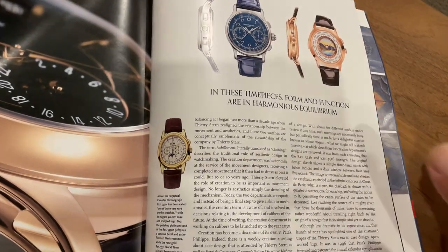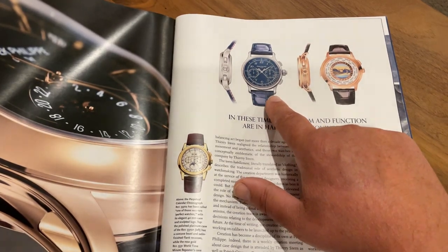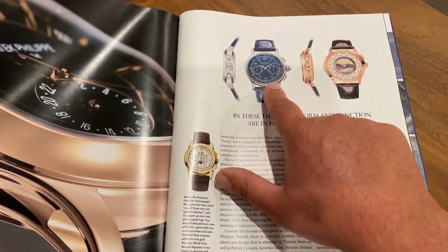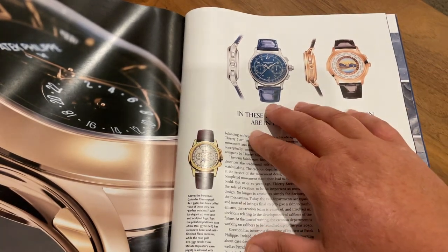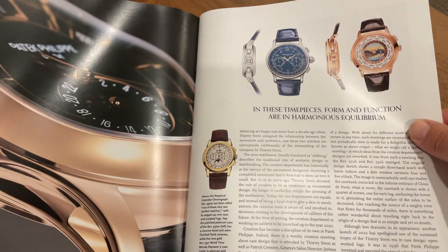Sorry guys, the camera's not really set up well to look at it. Yeah — the triple push-button chronograph, the split-second. That is an absolutely mad watch. Pretty sure it's got the enamel dial. You can only hope to achieve something like that in the future — just amazing pieces.